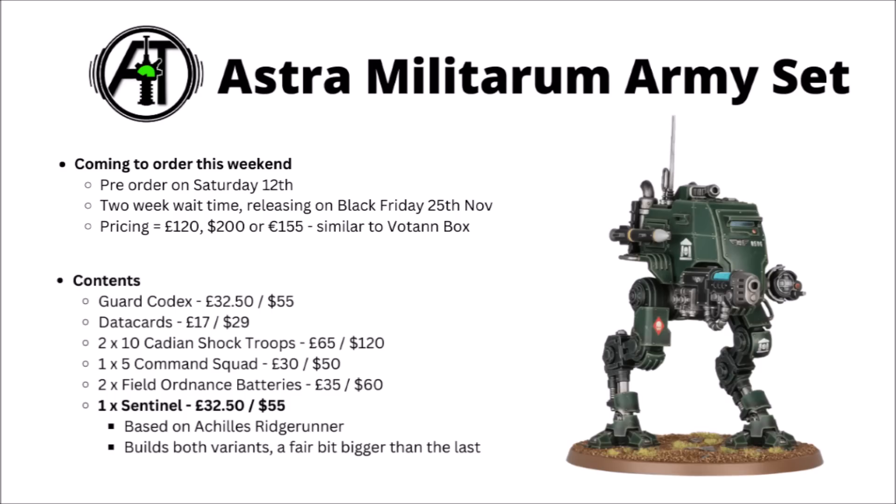The Sentinel, I'm guessing, will be sold separately at around about £32.50 or $55 — that's based on the Achilles Ridge Runner from the Genestealer Cults, which seems kind of equivalent. The model in the box does build the Scout and Armoured Sentinel variants, so you could magnetise it for the different weapons. It does look like it's a little bit bigger than the last one, and perhaps a little bit more technologically advanced looking than the previous one.